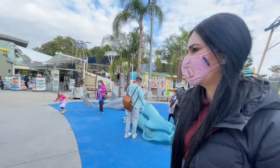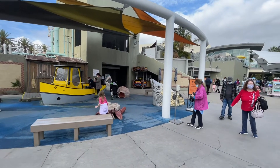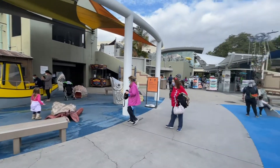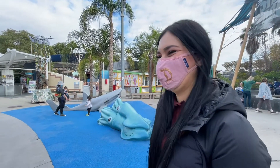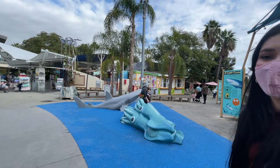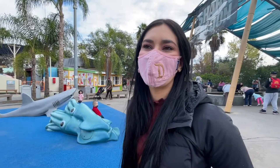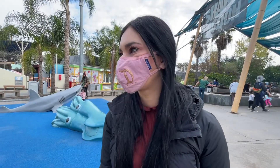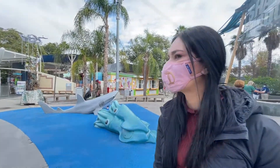The last time we were here this whole area was gated off, and now it's open. They have the playground open, the ship, all these fish, some seashells — it's a cool little activity area for kids to jump around and let off some energy. I'm glad they opened this area up. Hopefully we won't have to wear masks soon, but we're going to abide by the rules here.